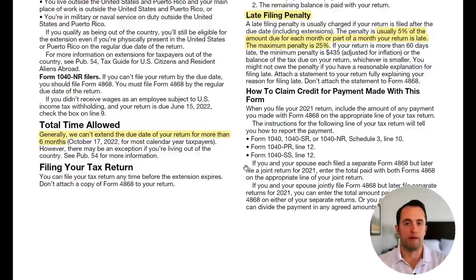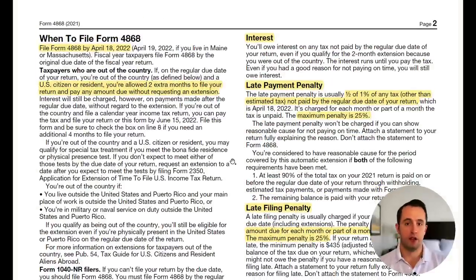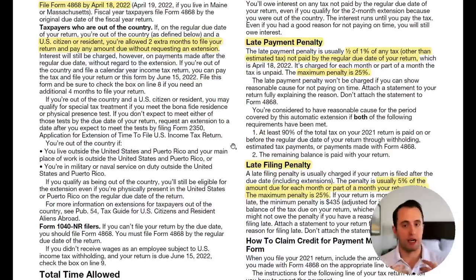If you file late, you'll face a couple of problems. First, interest: you'll owe interest on any tax not paid by the April 18th deadline. Second, the late payment penalty: if you've gotten your extension but haven't paid what you owe, you'll be charged either half of a percent or 1% of any unpaid tax per month or part of a month, up to a maximum penalty of 25%. So if you owe $1,000 in taxes, the maximum late payment penalty would be $250.